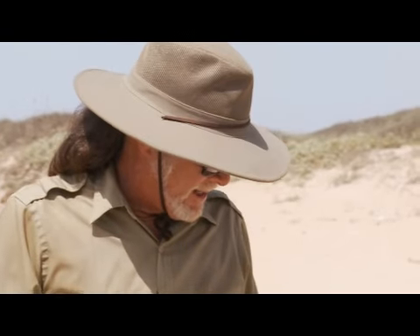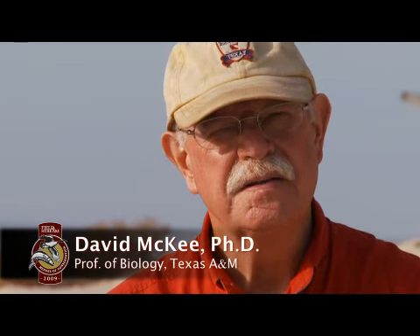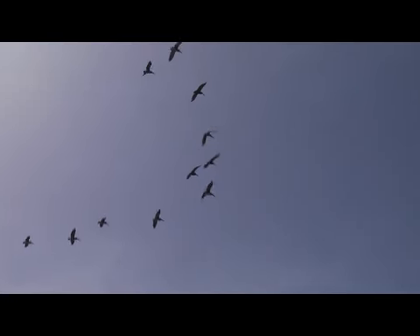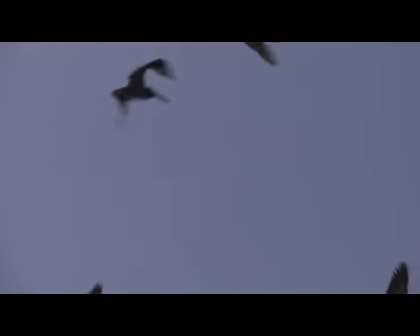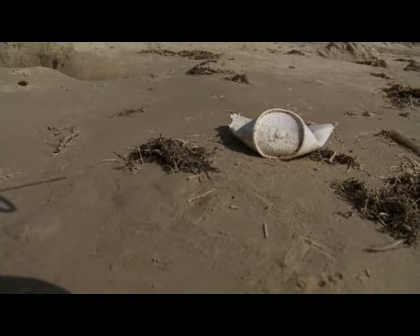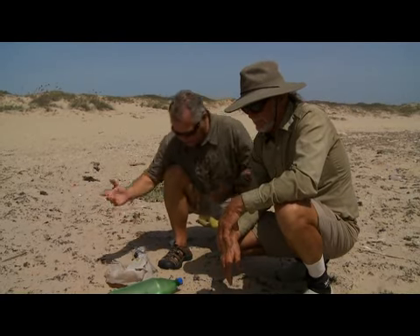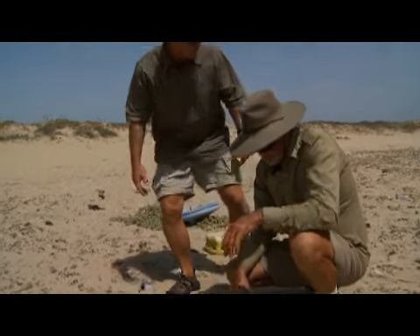Yeah, it always has had. I guess it always will have. All of the world's trash ends up in our area because of the North Equatorial Current. When that north-flowing current comes into the Gulf of Mexico, marine debris from all over the world is deposited on the beach. So in 10 square feet of beach, we've got trash from possibly half the hemisphere right here.